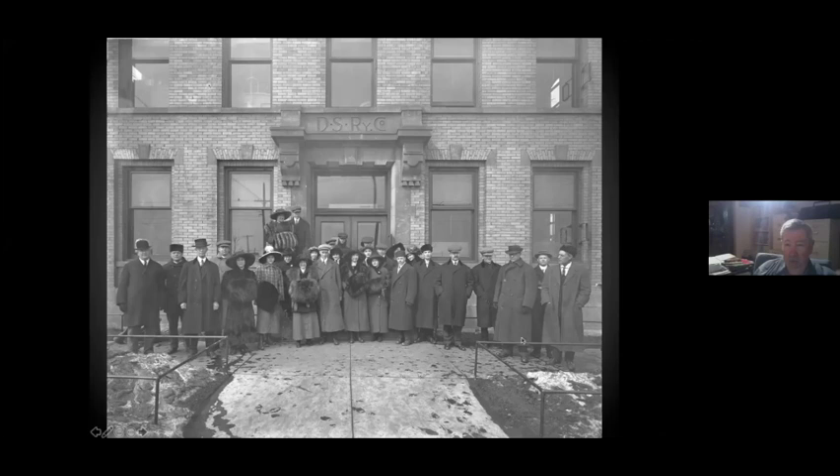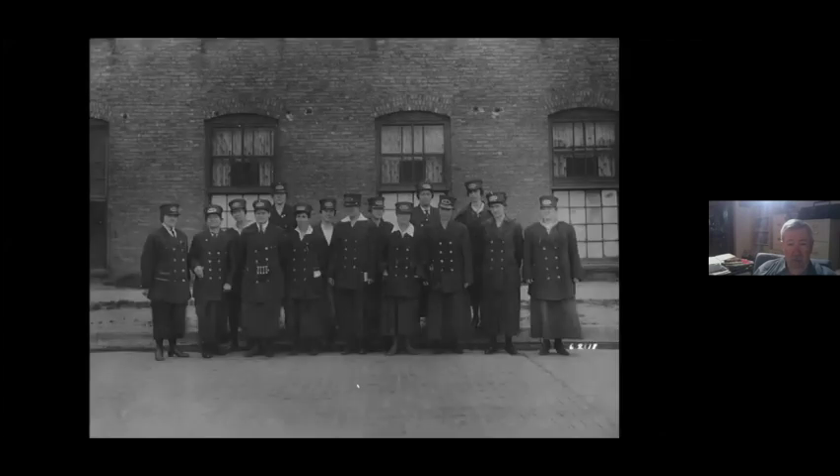This is the general manager who was there for a long, long time. This building is still there — it's owned by, I think, an insurance company or something. These are the World War I women conductors, or as they referred to them, conductresses. There were 21 of them, and the last one worked until 1929.